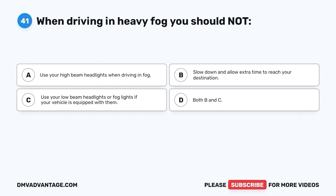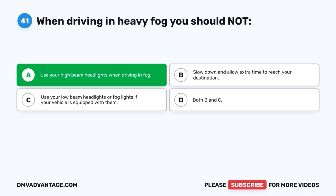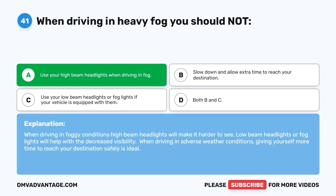Question 41. When driving in heavy fog, you should NOT: A. Use your high beam headlights when driving in fog. B. Slow down and allow extra time to reach your destination. C. Use your low beam headlights or fog lights if your vehicle is equipped with them. D. Both B and C. The correct answer is A — you should not use high beam headlights in fog. High beams will make it harder to see. Low beam headlights or fog lights will help with decreased visibility. When driving in adverse weather conditions, giving yourself more time to reach your destination safely is ideal.